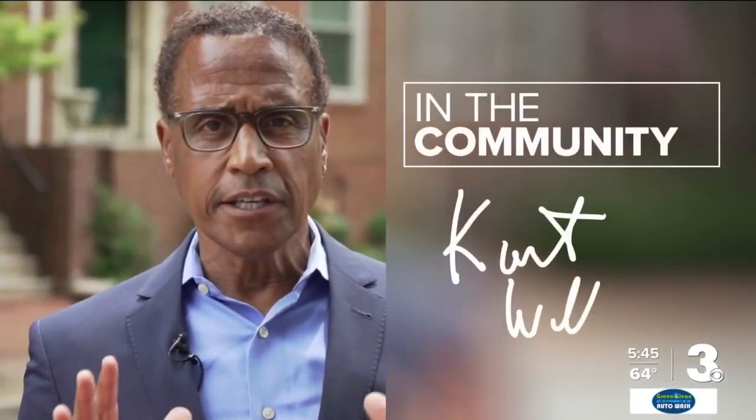Fat and food — we hear those words together and typically think those are bad things. But News 3's Kurt Williams found there is good fat that we want in our diet that can do good things for us, as we hear from Ashley Moody, a registered dietitian from Sentara Healthcare, in this morning's Live Well.